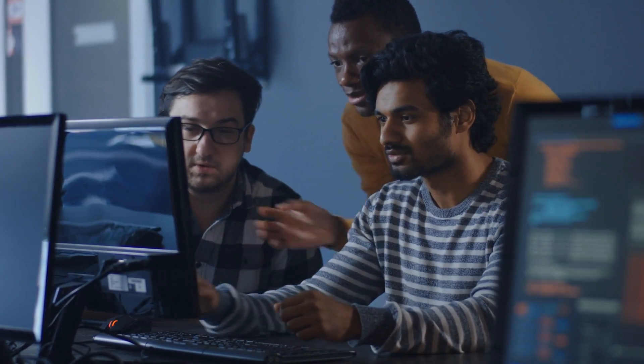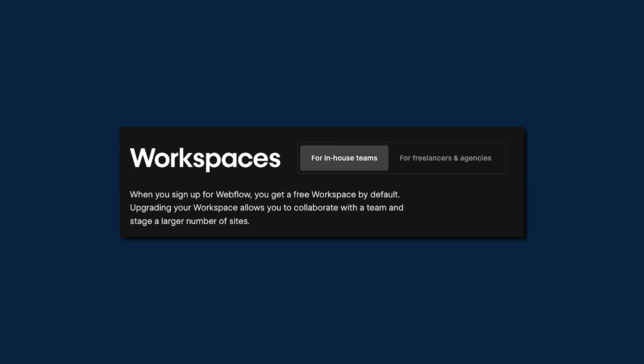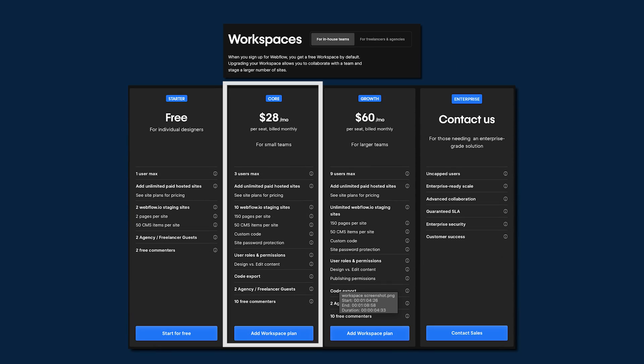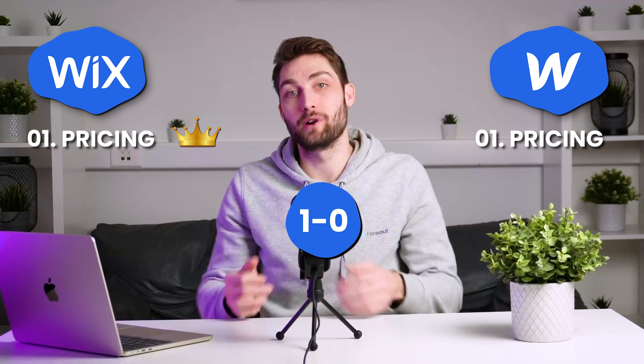The main difference in pricing appears if we compare how many people can collaborate on a project. Wix allows for two collaborators already in the light version, included in the price. With Webflow though, you'll have to pay for an additional workspace plan, starting at $28 per month, which includes three users. In my opinion, Wix gains a point in pricing.